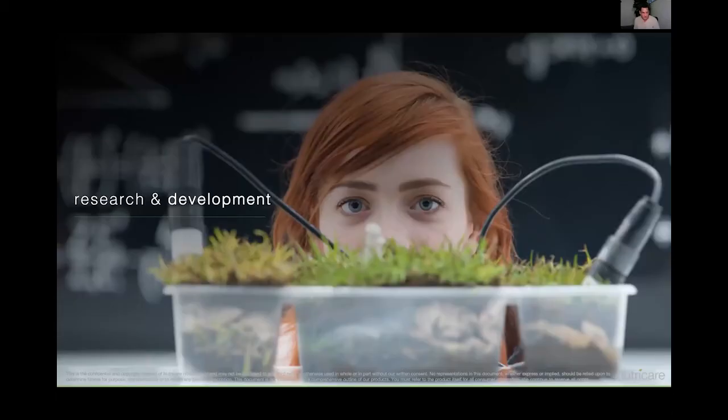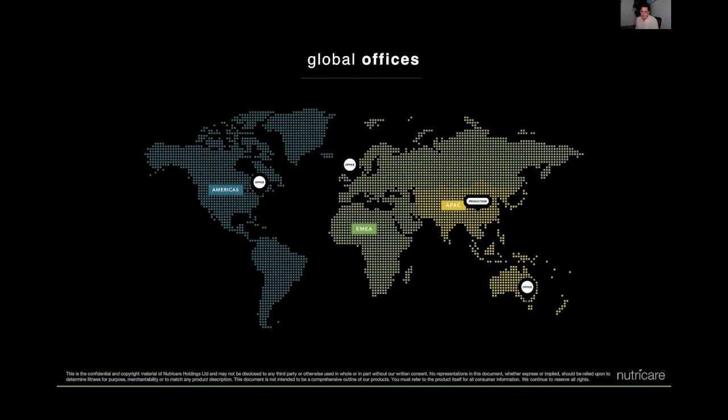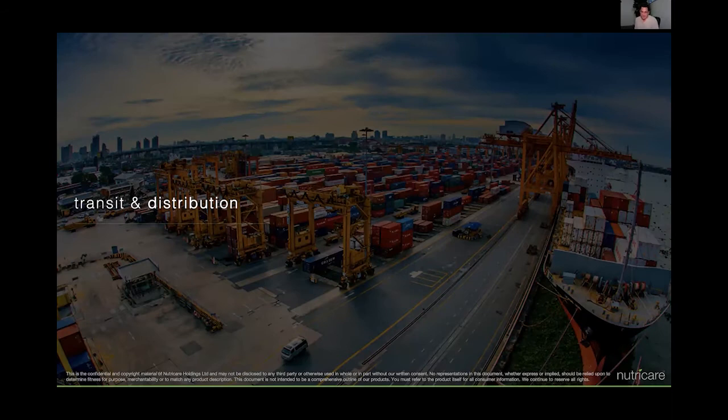We've now built up our research and development, bringing future products forward and investing heavily into this. We've expanded our global offices into three key regions: APAC for Asia Pacific, EMEA for Europe, Middle East and Africa, and the Americas. Production is in Northern China where the bamboo fibre is milled. We're looking at different substrates and, given the global situation, better ways to approach this, including transport and distribution. Sea transport is still the most economical, but the less of it we can do, the better moving forward.